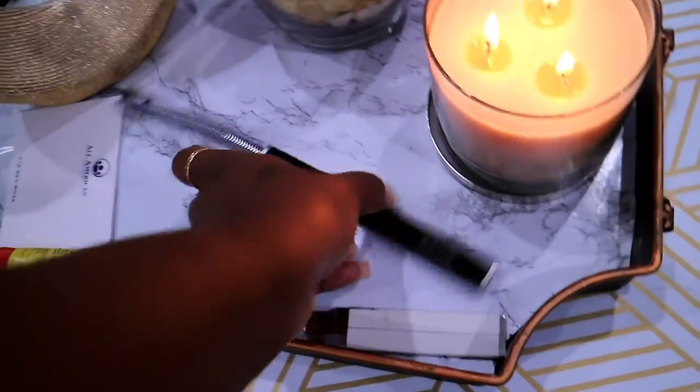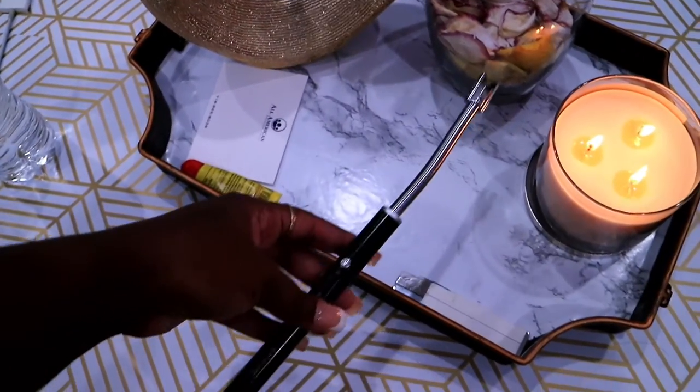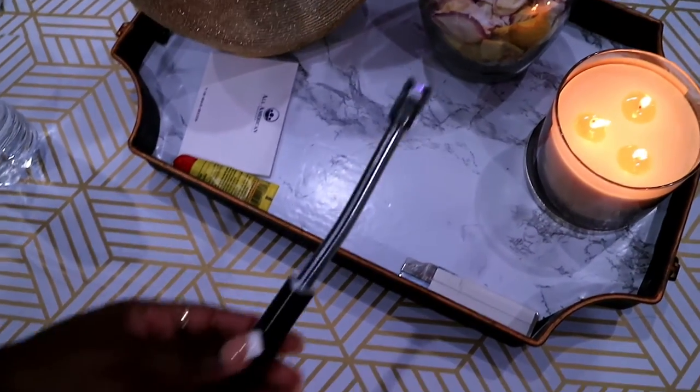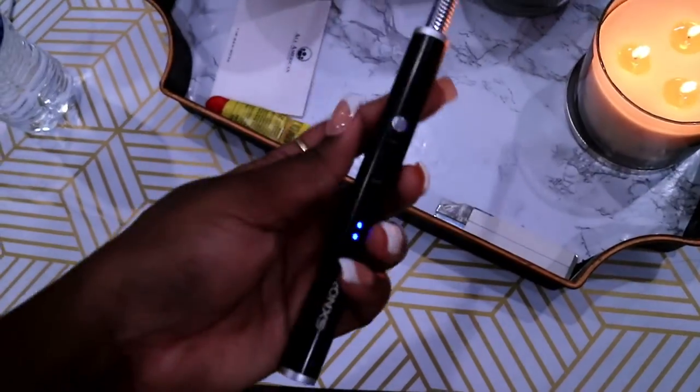Let me show you guys this lighter — it's my box cutter, this little electric lighter. I bought it on Amazon and I love it so much. You can see the blue lights running when you press it, it lights right up, and when the battery dies you can just charge it up. It's so cute and so aesthetically pleasing — we love that.